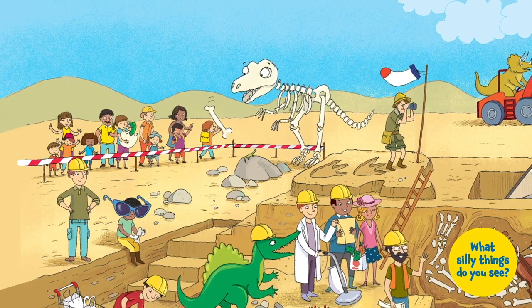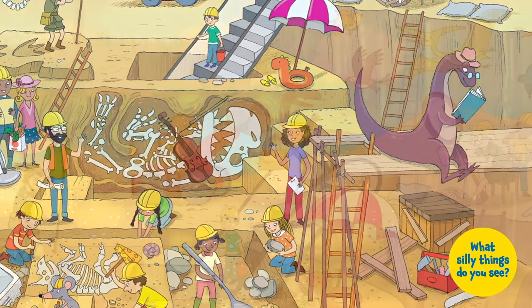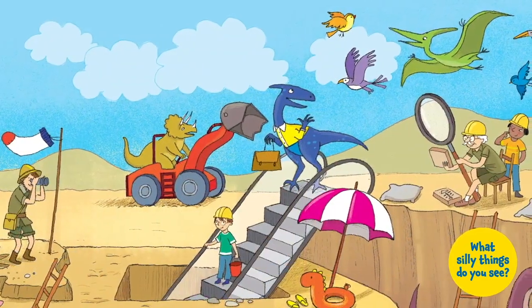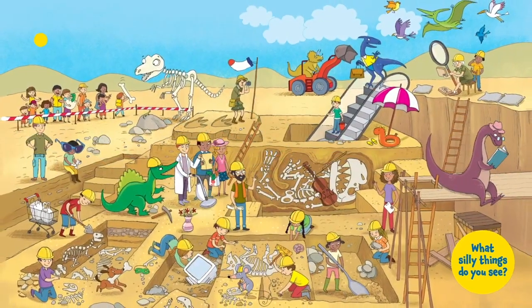Hello, fellow fossil finders! Let's go on a fun trip and look for all the silly things in this archaeological dig. You go first and try to find the silly things. Then I will show you the silly things I see.